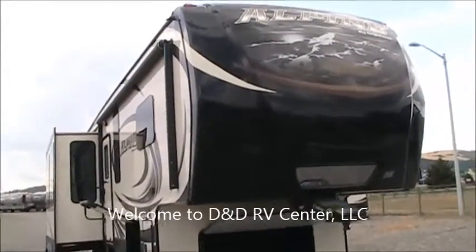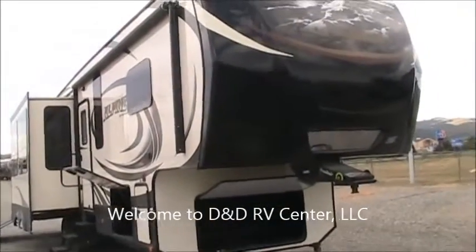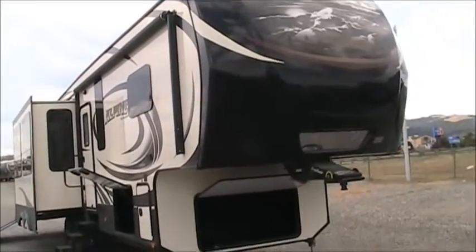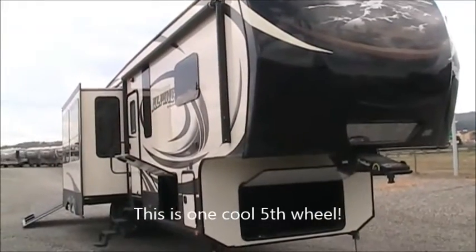Welcome to D&D RV Center in beautiful Helena, Montana. Today we are looking at a 2015 Alpine 3900 RE. Alpine is the flagship from Keystone — it's their highest end product that they build.